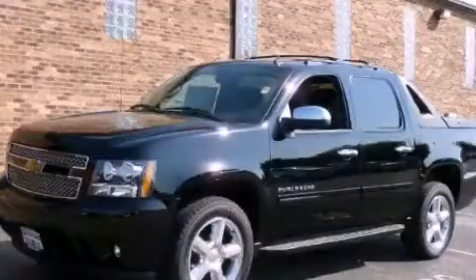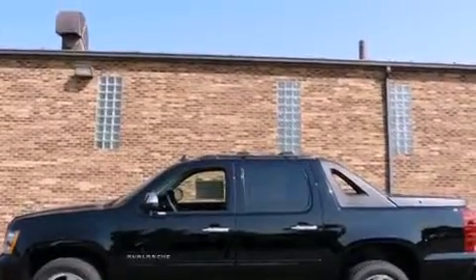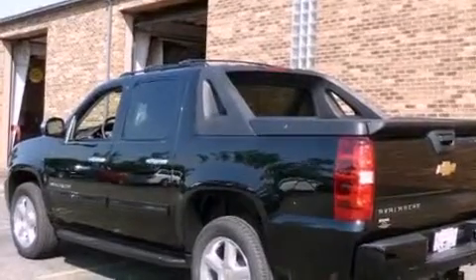This is a brand-new 2012 Chevrolet Avalanche. It has the power to move what you need and the look, too. It has a 5.3-liter 8-cylinder engine, an automatic transmission, and 4-wheel drive.